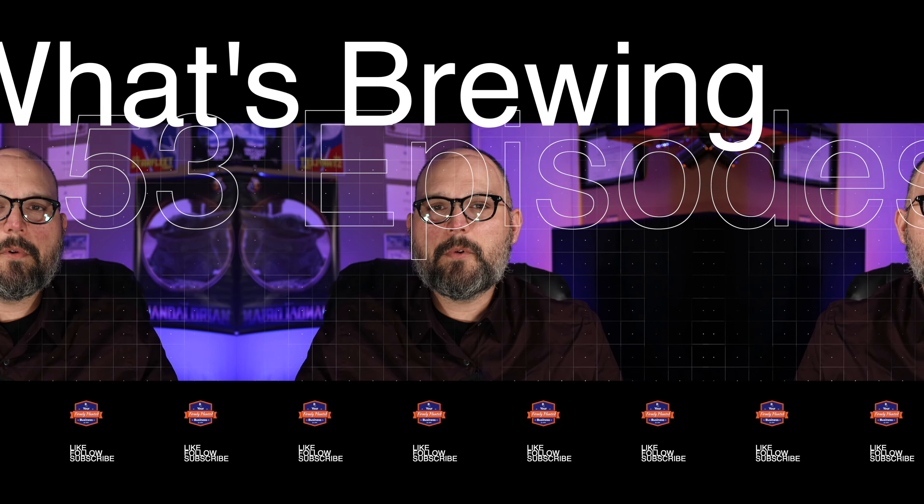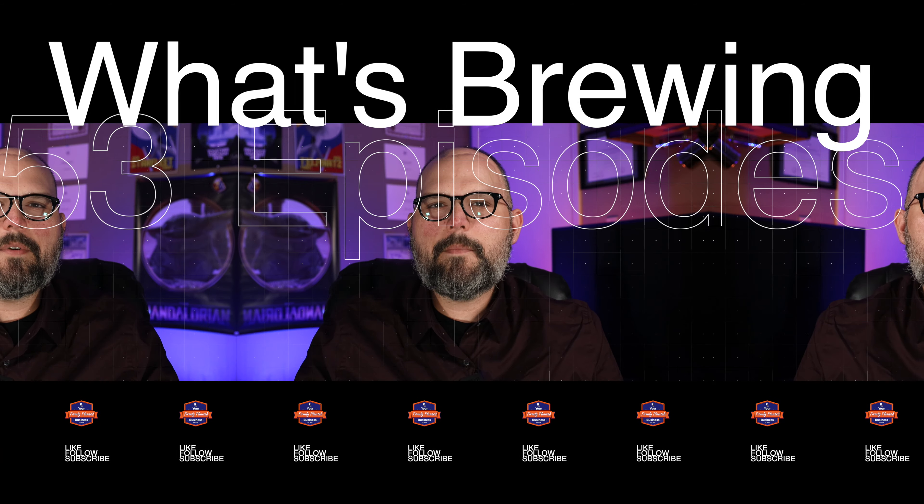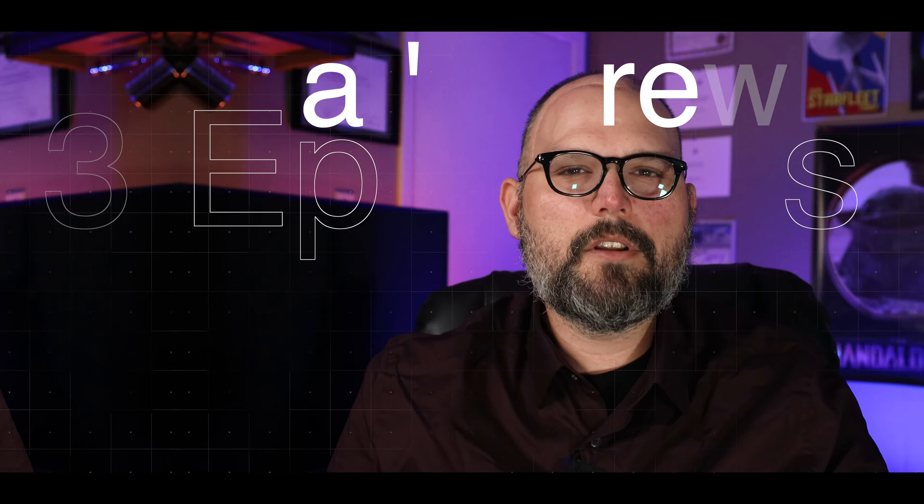Let's take a moment and look at 2021 by the numbers, starting with our What's Brewing series. We created 53 episodes of What's Brewing this year alone, which averages out to one episode a week.